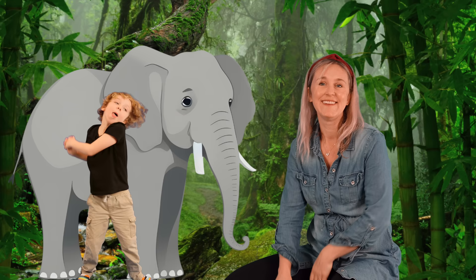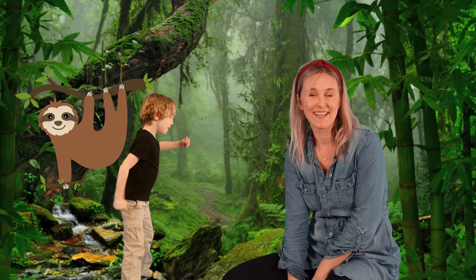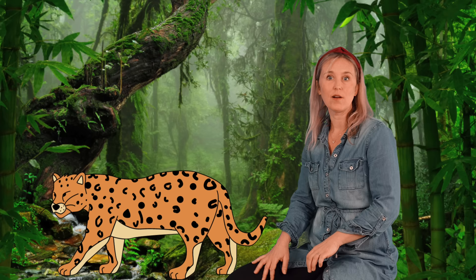Let's walk nice and slow all around the room. And freeze. Good. Now let's be a very slow sloth climbing up a tree, getting ready for bed.